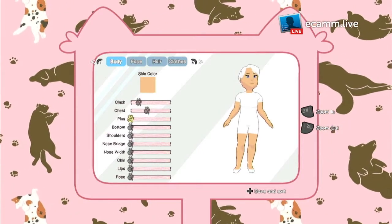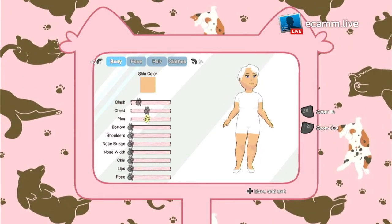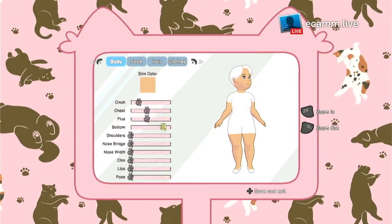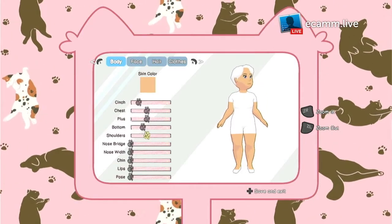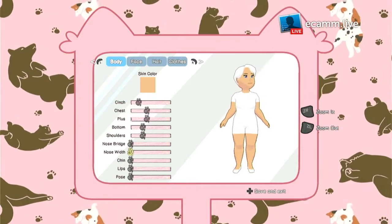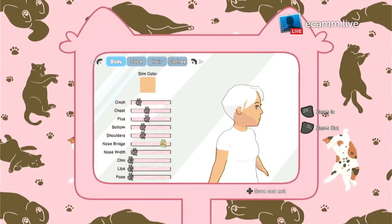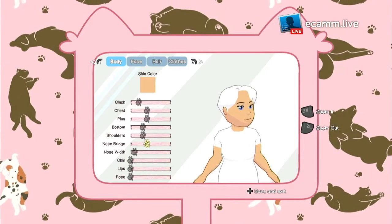Chest — let's make that a little bigger. We're going to go for a nice medium. Bottom — let's go for a middle-ish again. I don't want really big shoulders, so I'm going to go down. It's really hard to see this, I can't really see much of a difference. So we'll just go, I don't know, middle.